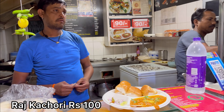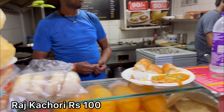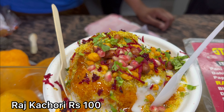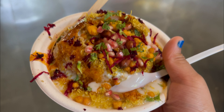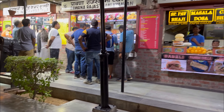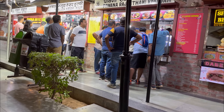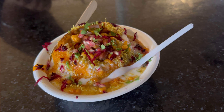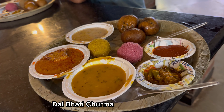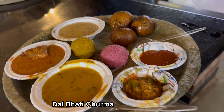I'm taking a Raj Kachori from here — costs 100 rupees. This is Raj Kachori, looking very nice. But this guy is buying Dal Bati Churma over there and he's taking time. Don't know where to sit. This is Dal Bati Churma — wow, there are too many things!